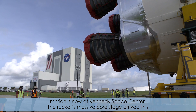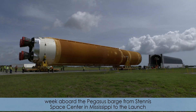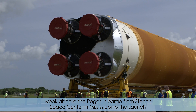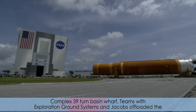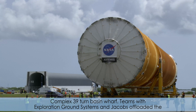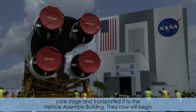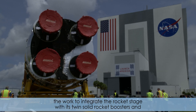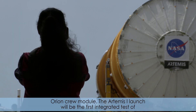The rocket's massive core stage arrived this week aboard the Pegasus Barge from Stennis Space Center in Mississippi to the Launch Complex 39 Turn Basin wharf. Teams with Exploration Ground Systems and Jacobs offloaded the core stage and transported it to the Vehicle Assembly Building. They will now begin the work to integrate the rocket stage with its twin solid rocket boosters and Orion crew module.